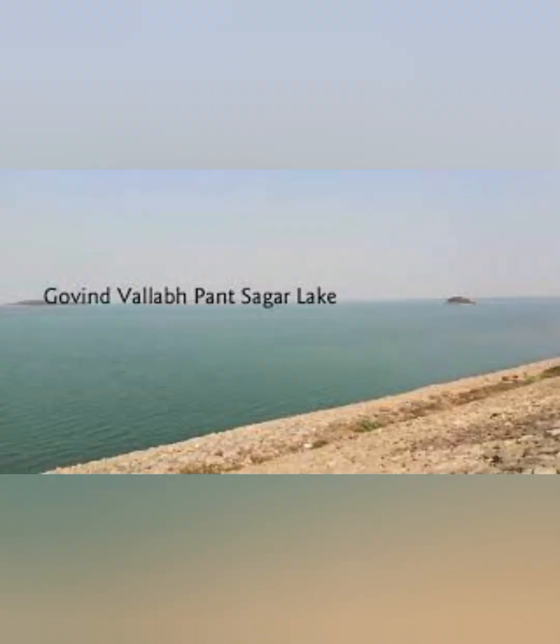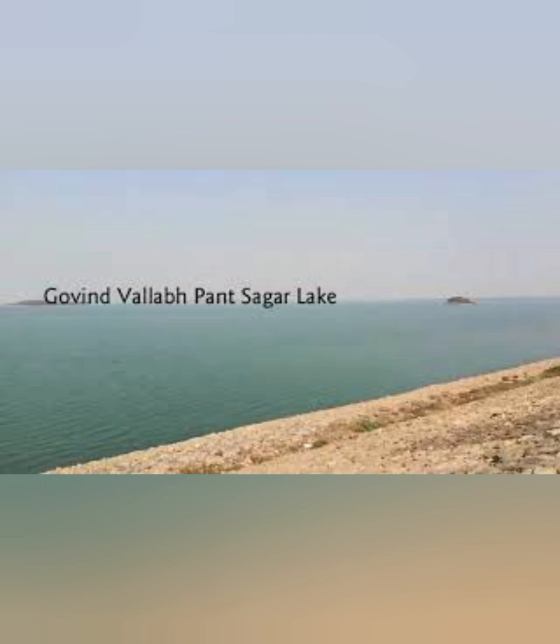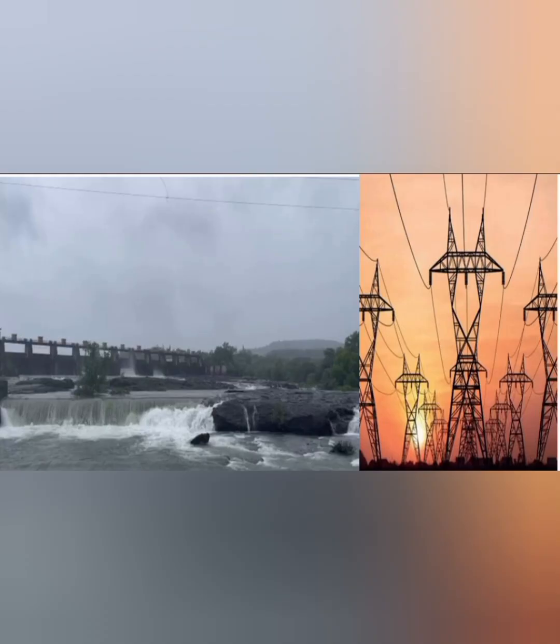Behind the dam there is a very large reservoir called Govind Ballabh Pant Sagar Lake. This lake is the largest artificial reservoir in Asia, with an area of 468 square kilometers. There is one hydel power station located at Pimpuri at the foot of the dam, producing around 100,000 kilowatts of hydroelectricity. This project has helped in irrigating agricultural lands of Uttar Pradesh and has promoted rapid industrialization, benefiting from the region's mineral wealth and cheap hydroelectricity.